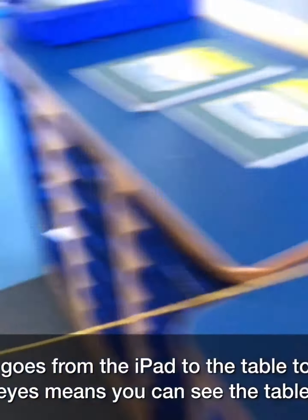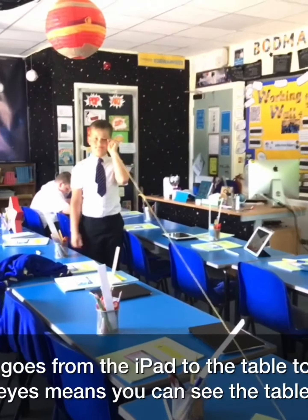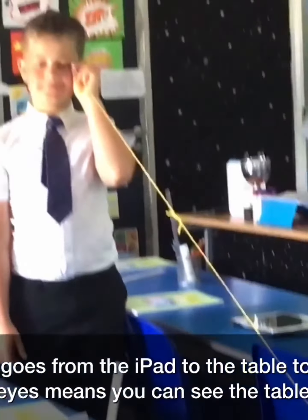The light goes from the iPad to the table to Thomas's eyes, meaning he can see the table.